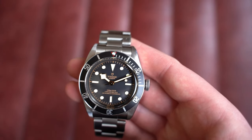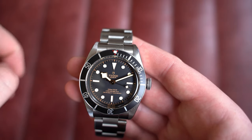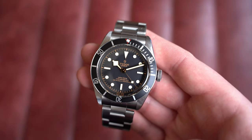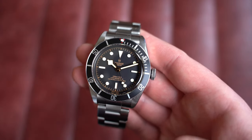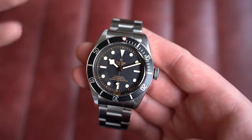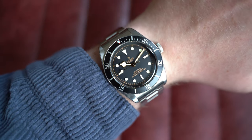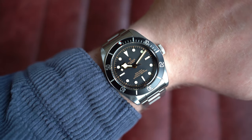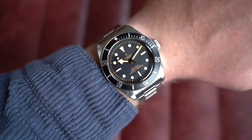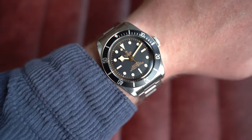Tudor wasn't as well known then as it is now, though some think the Black Bay's launch put them on the map. You can only imagine that kind of discontinuation reaction today — everyone would rush to retailers, and retailers wouldn't even offer a discount. On my seven-inch wrist, I can totally get away with this size, but it's definitely a larger dive watch. Dimensions: 41mm by 50mm lug-to-lug, 14mm on the thickness, and 22mm at the lug. Go check it out on the website.